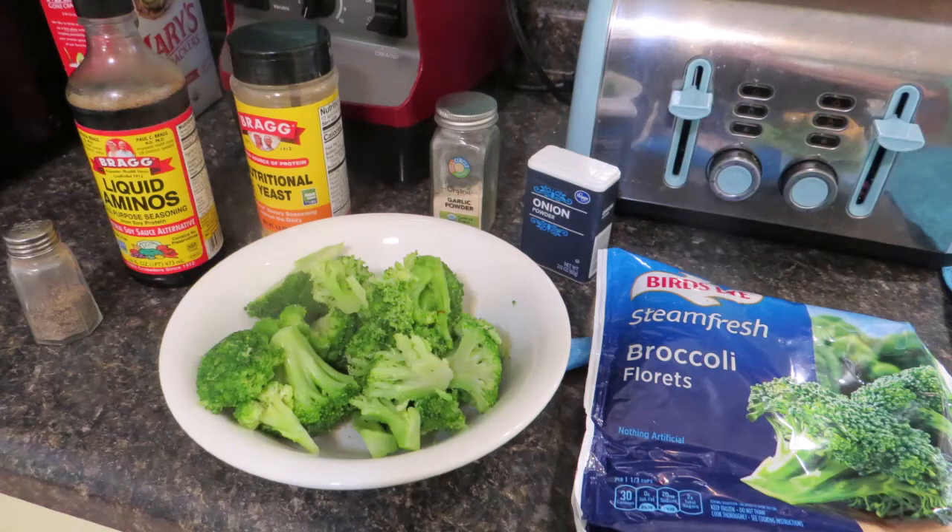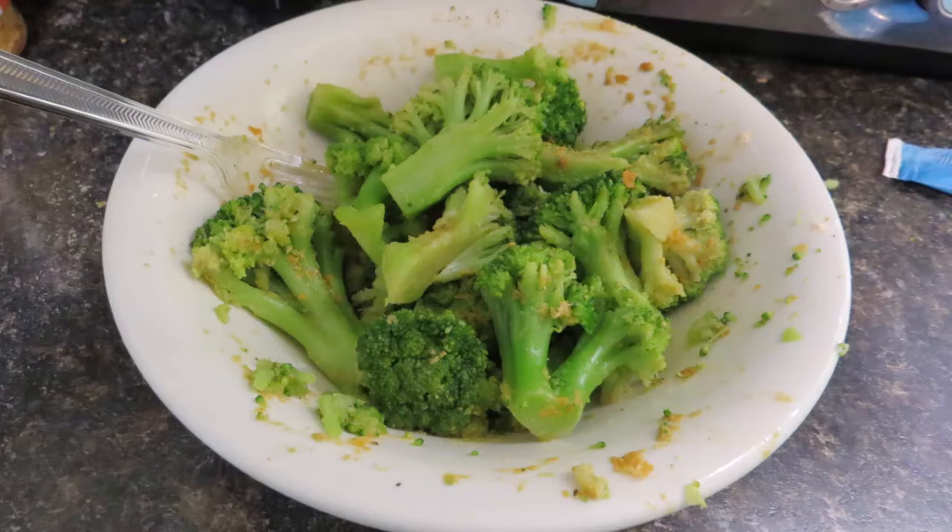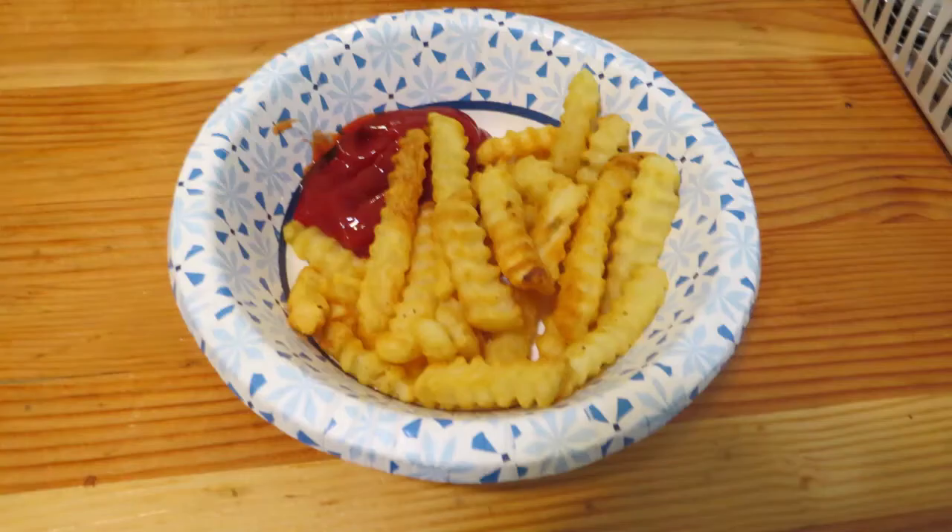The next thing I had for lunch is a bag of steamed fresh broccoli florets. On the broccoli I put black pepper, Bragg's liquid aminos, Bragg's nutritional yeast, some garlic powder, and some onion powder. This is just a quick shot to show you what it looked like after I mixed it all up. And with the broccoli I had french fries and ketchup — the french fries were heated in the air fryer.